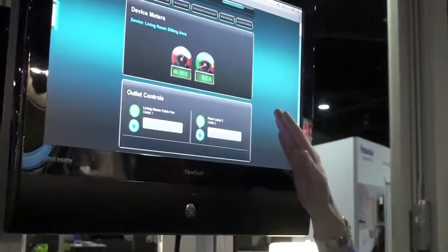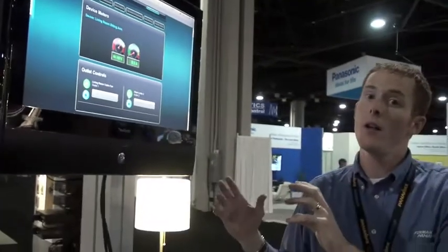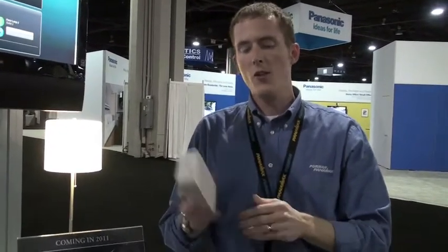So again, real-time voltage and current, real-time energy management — not just energy monitoring. We're showing this off at CEDIA 2010, expected to ship next year with the Bluebolt wireless bridge. Again, this is Marshall Currier signing off. Thank you very much.